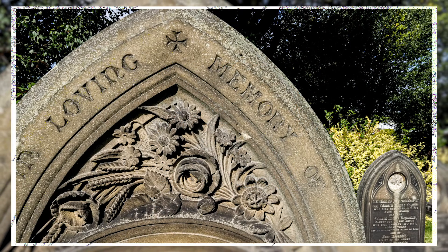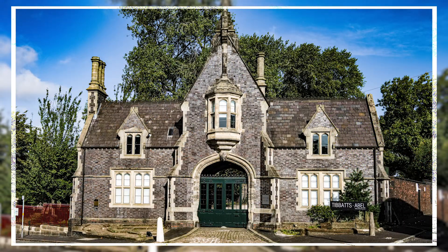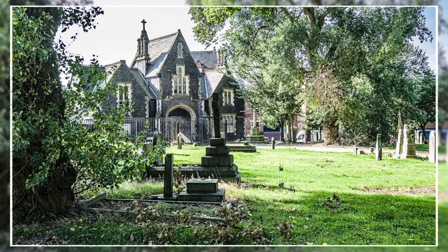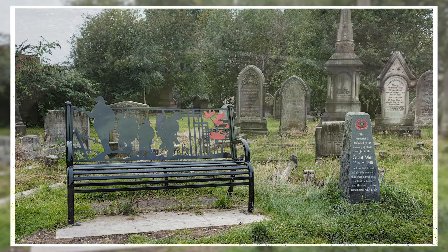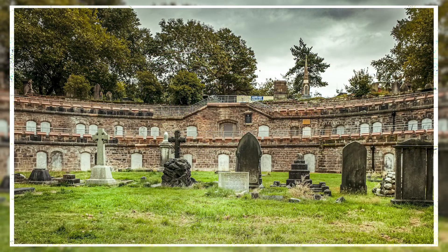As many jewellers lived alongside their workshops, public facilities had to be provided. Warstone Lane Cemetery, also known as the Mint Cemetery, dates from 1847 and is one of two in the quarter. The triple-tiered circular catacombs were used as air raid shelters and temporary accommodation during World War II.